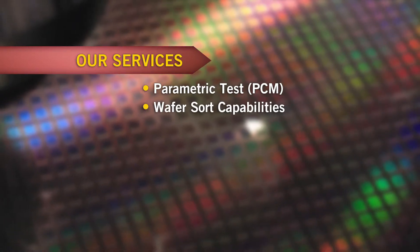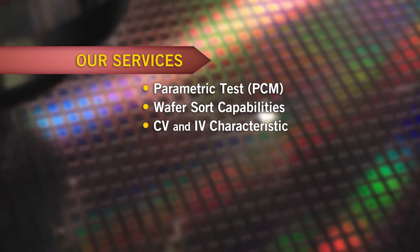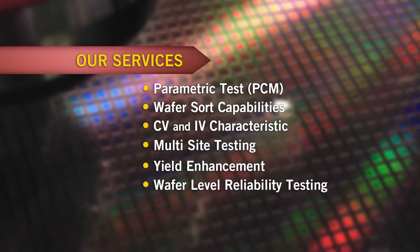wafer sort capabilities, CV and IV characteristics, multi-site testing, yield enhancement, wafer level reliability testing and monitoring.